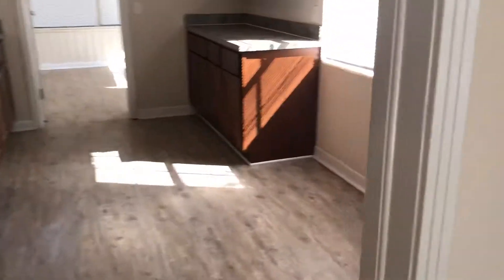As you first enter the home, we walk into your living room. We have installed new vinyl plank flooring throughout the home.